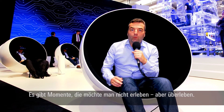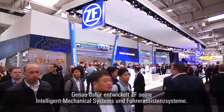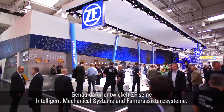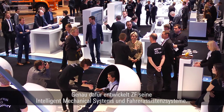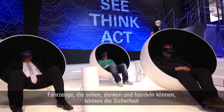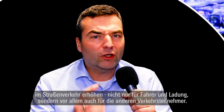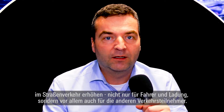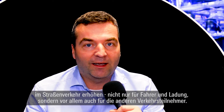There are moments in traffic that no one wants to experience, just survive. To increase safety, ZF is developing its intelligent mechanical systems and advanced driver assistance systems. Vehicles that can see, think and act can increase safety in road traffic — not only for the driver and the freight, but also for other drivers, pedestrians and cyclists.